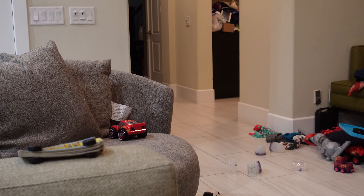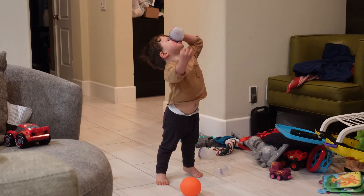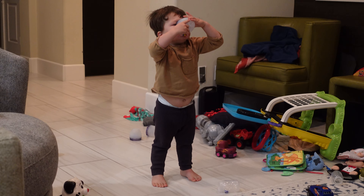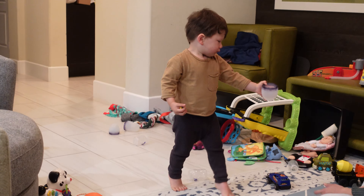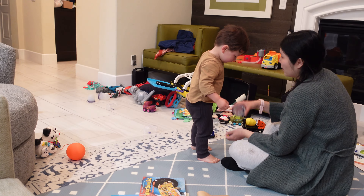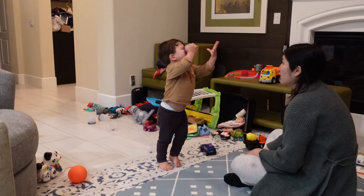Alright, now let's put it back over there. We don't put our cars in there — we're going to bowl. We're going to go bowling with our balls.